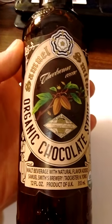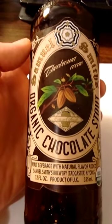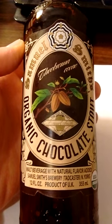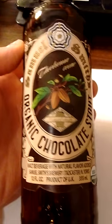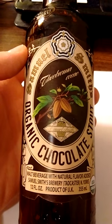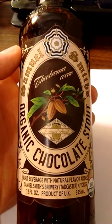It poured like a cola drink — not too much head. It was cola colored, literally looked like a very well-known cola drink. When I drank it, it literally tasted like liquid chocolate. It wasn't overpowering, it wasn't watery — it was just a drink that tastes like chocolate. 5% alcohol by volume. Samuel Smith's Organic Chocolate Stout — it's not bad, you should give it a try.